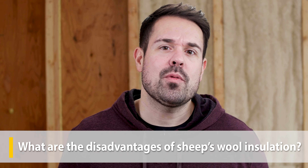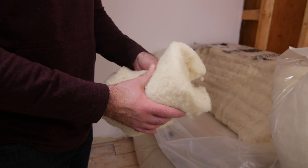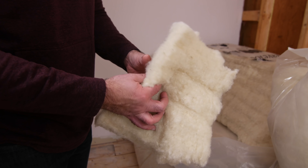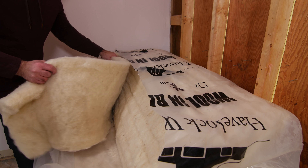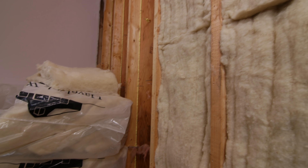The main drawback of sheep's wool insulation is that it is more expensive than other insulation options. It's still new to the market and considered by some to be a sustainable novelty. We see these sustainable features as major advantages that place sheep's wool as a premium insulation product. With novel products like sheep's wool, we usually see prices drop as homeowners start discovering and demanding them.